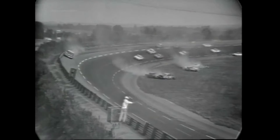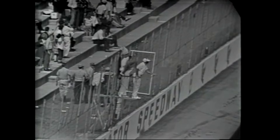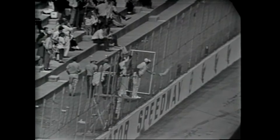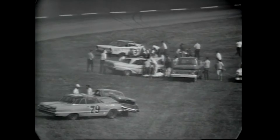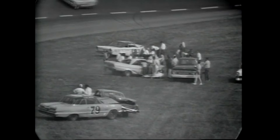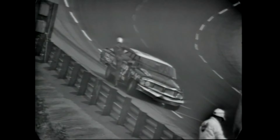Car number 90 has spun. Car number 32, car 01 is hit by car number 53. Frank Warren in 79 spun. Then Sonny Hutchins in 90 spun, and Rock Harn is up against the wall. Harold Kite's car, number 01, was hit broadside by car number 53 — that would be Jimmy Helms. Things really happened very quickly there.